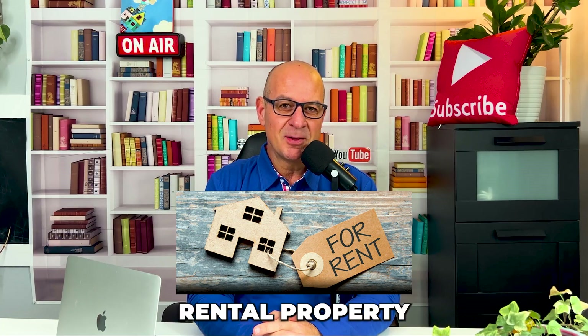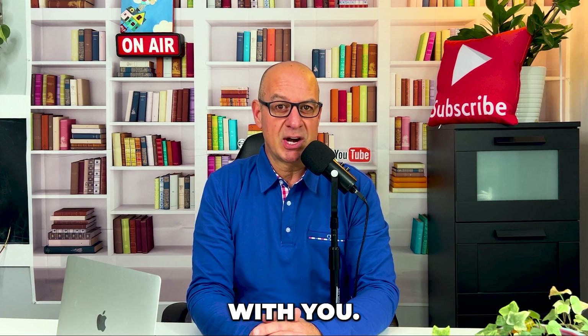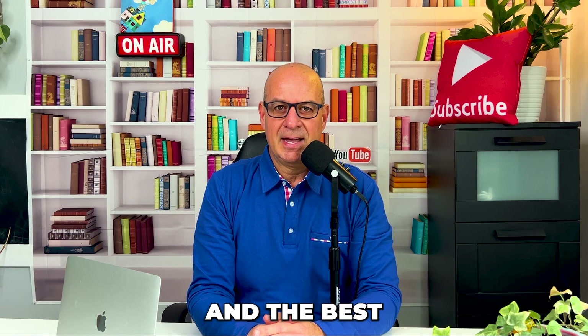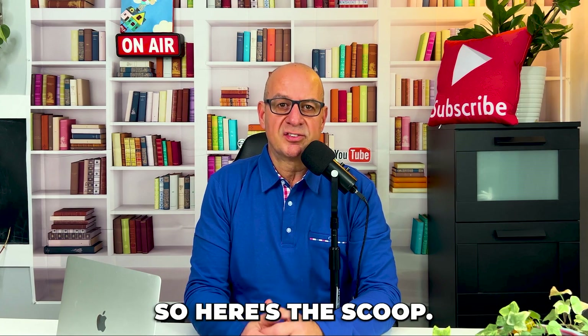Add instant value to your rental property or your home. I have an incredible cost-effective hack that I want to share with you. This latest hack helped my client increase his rental value of his property by over $100,000. And the best part is, with the right contractor, you can get this done in as little as a day.